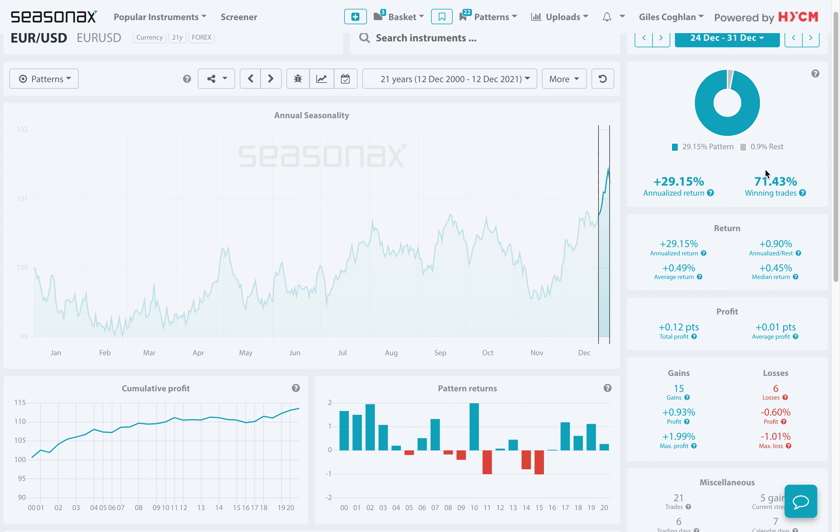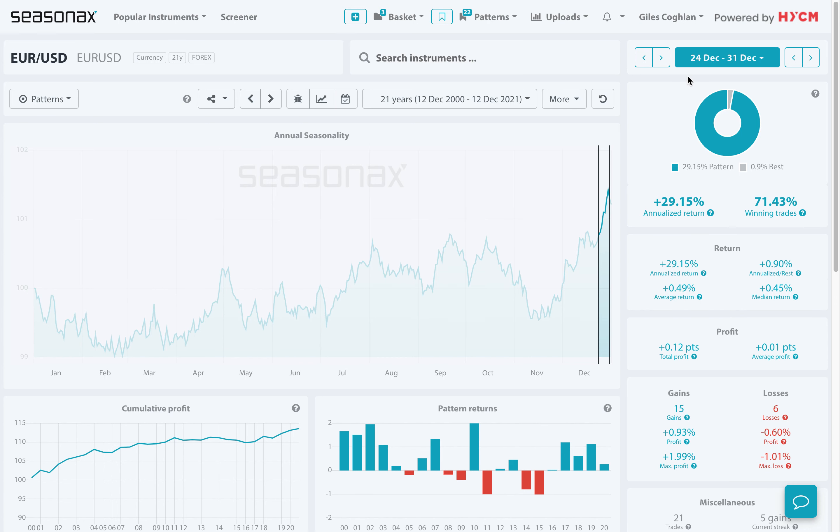The percentage of winning trades has been over 71%. So will the euro-US dollar pair show strength again this year between December the 24th and December the 31st?